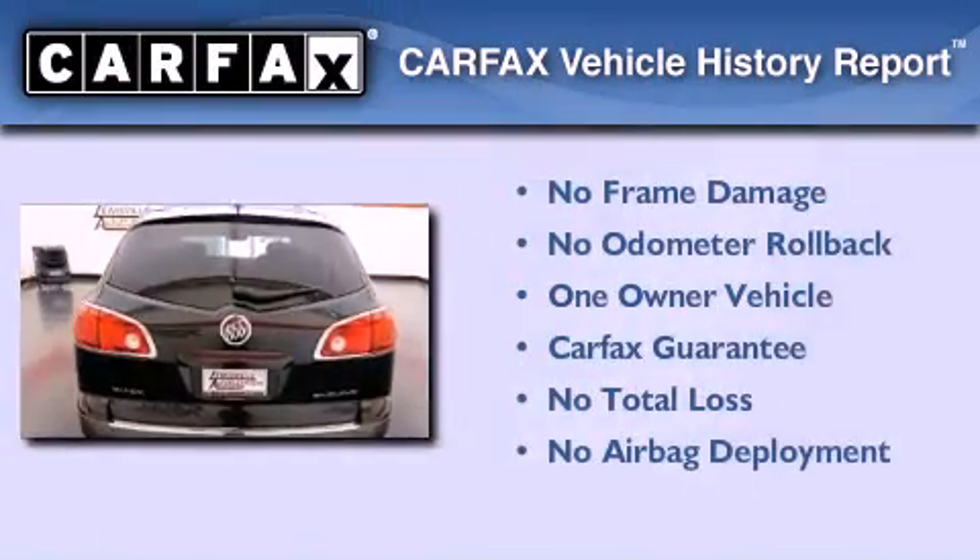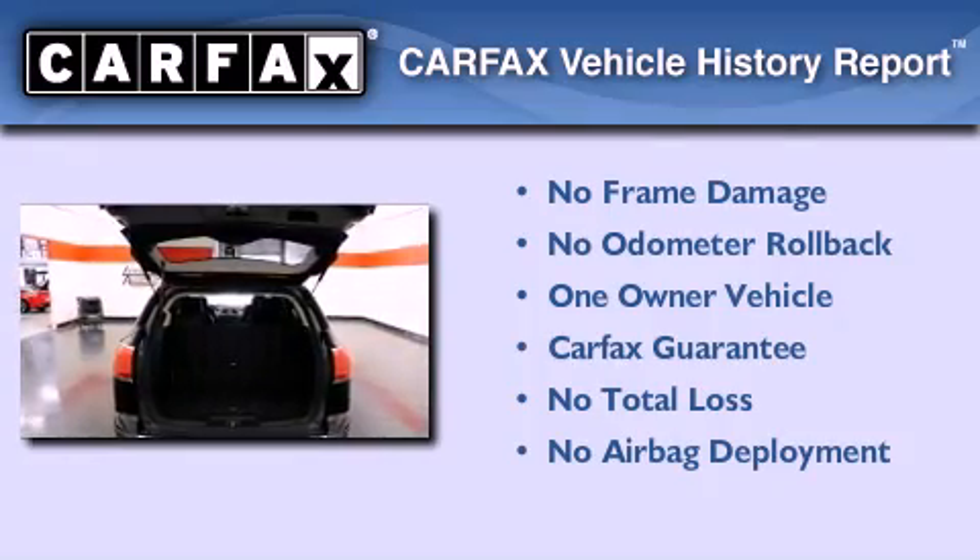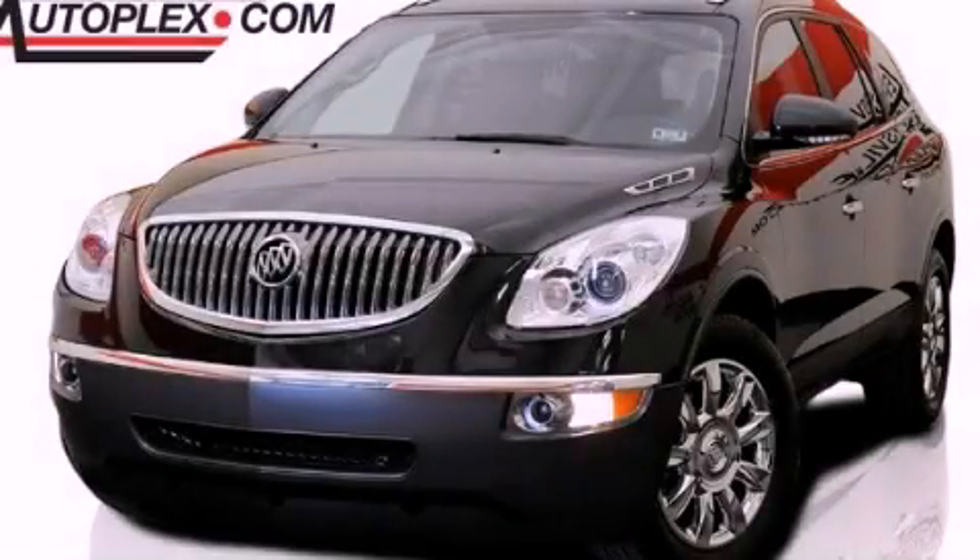This Buick has had only one owner, and it qualifies for the Carfax buyback guarantee. This automobile won't last long at this price. Call and arrange a test drive now.